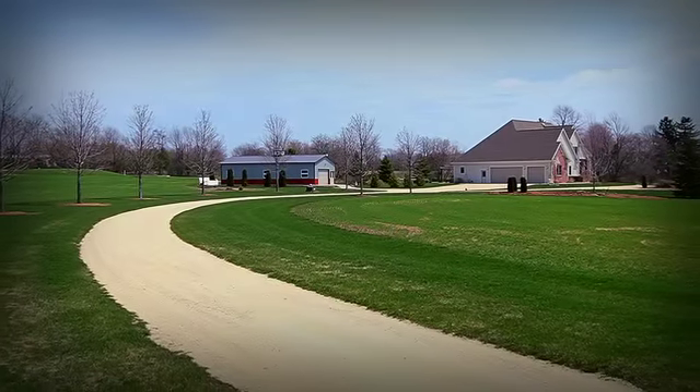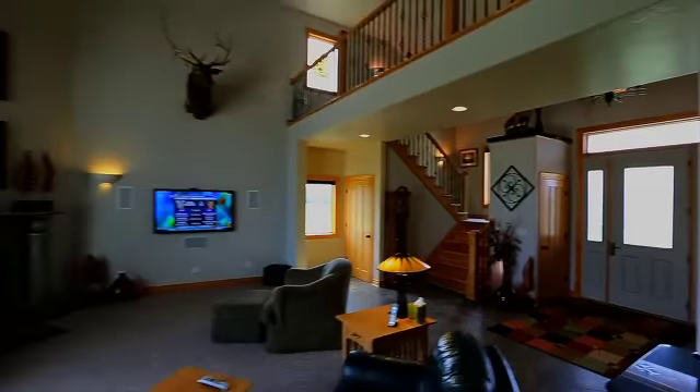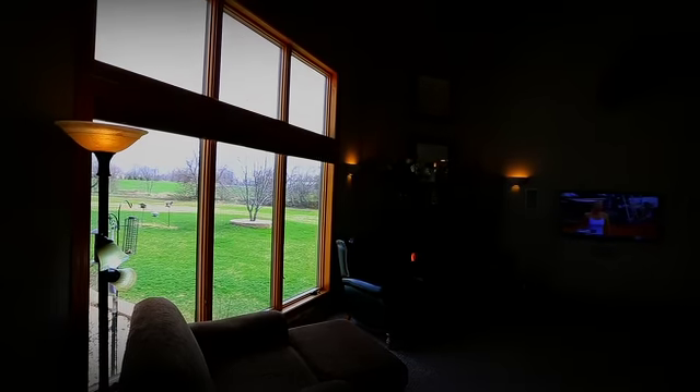The first thing you notice upon arrival is a long approach providing plenty of peace, quiet, and privacy. You've just passed through the eight-foot high leaded glass entry. What you notice immediately is twenty-foot high ceilings and a wall of Anderson windows providing a beautiful view of your property.